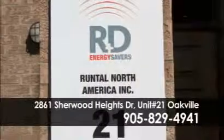Imagine stepping out of the shower, reaching for a warm towel, and stepping onto a warmed tile floor. This is comfort at its best, and possible with R&D Energy Savers.